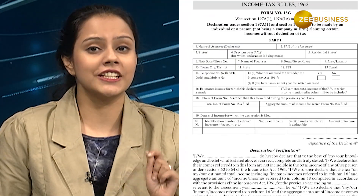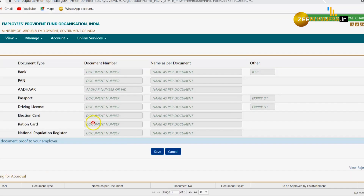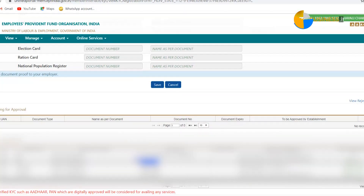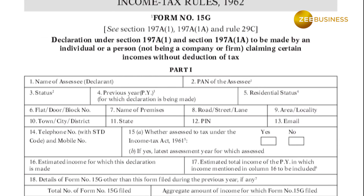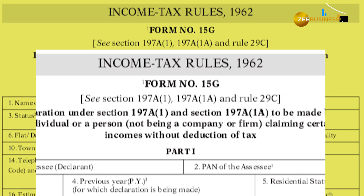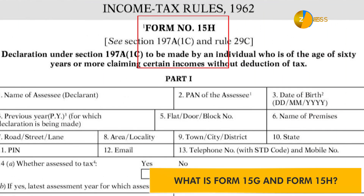You can submit Form 15G or 15H to avoid TDS in cases where the income for that year is below the taxable limit. Through Form 15G and Form 15H, you can prevent TDS deduction on your income with some conditions.